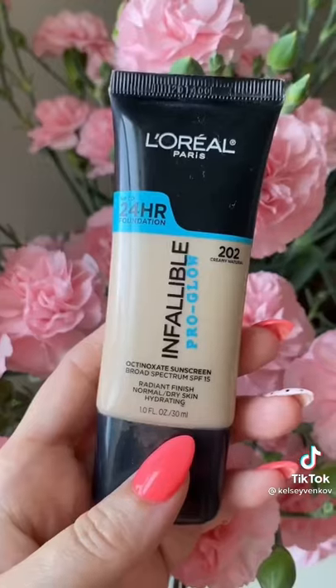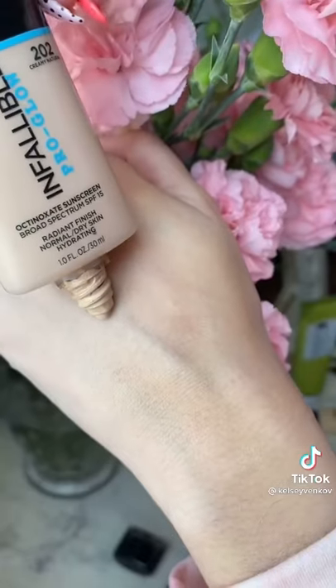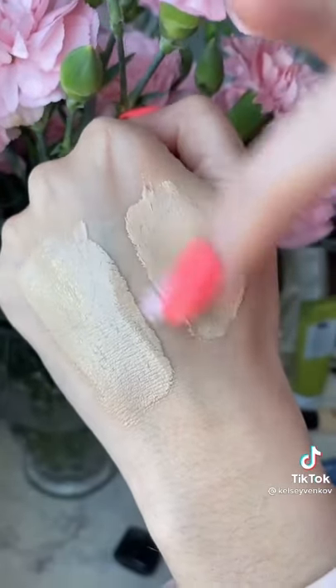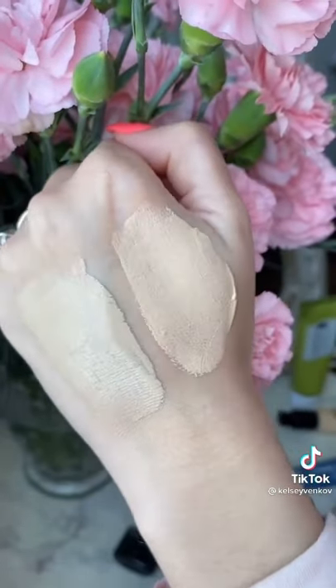Skip the NARS Radiant Tinted Moisturizer and instead try the L'Oreal Infallible Pro Glow. This is perfect for people with dry skin. It's amazing coverage, it just makes you look so glowy, it lasts forever, and it's an amazing price.